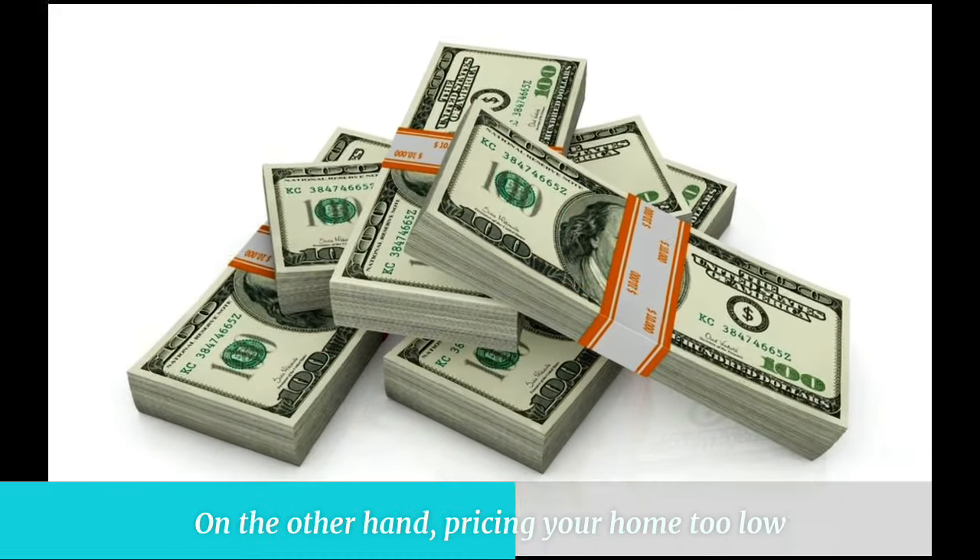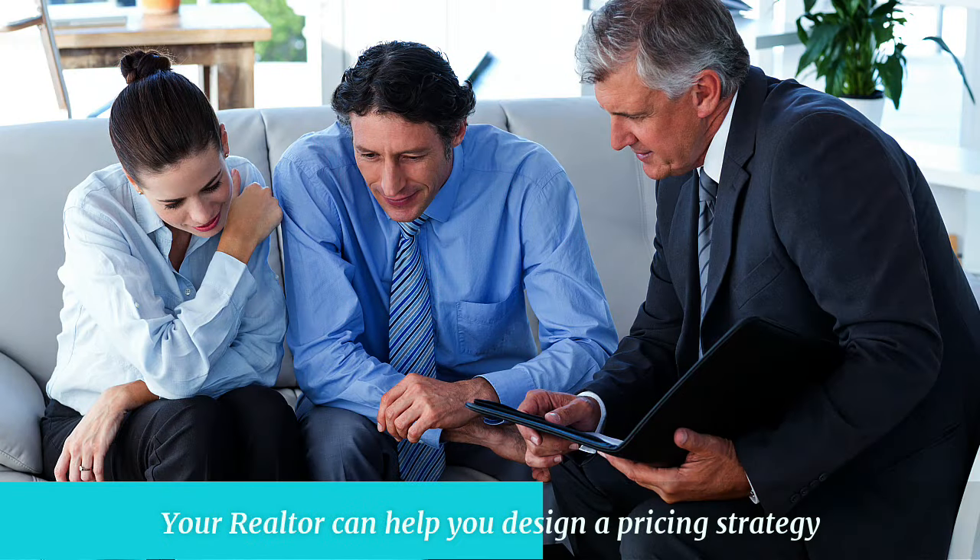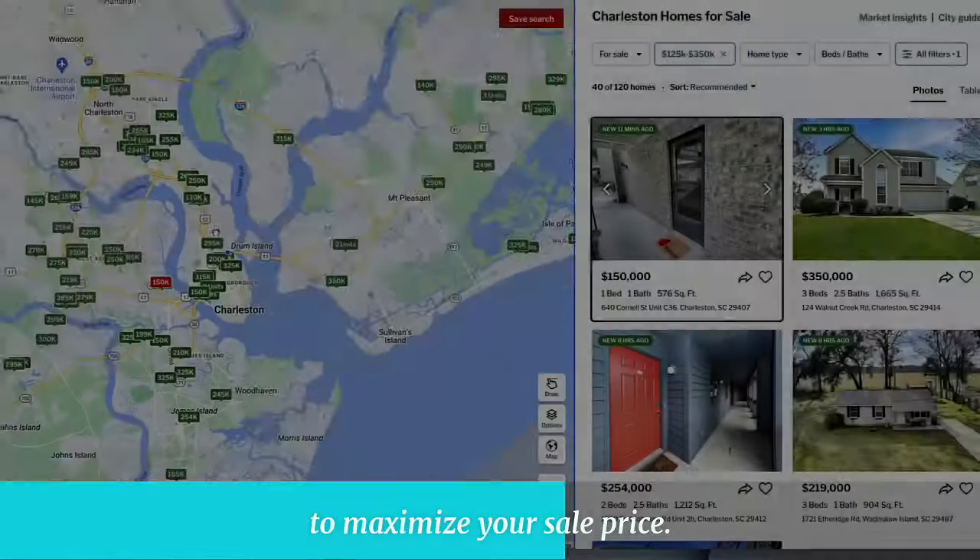On the other hand, pricing your home too low can mean leaving money on the table. Your realtor can help you design a pricing strategy to maximize your sale price.